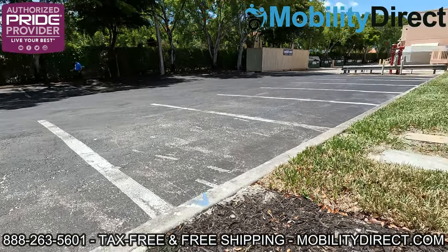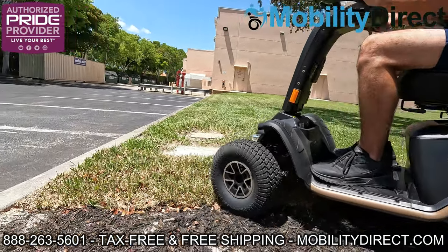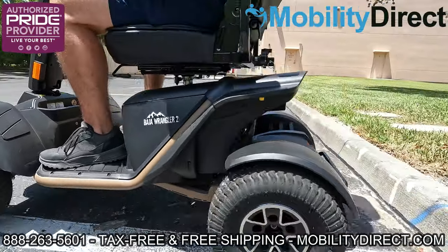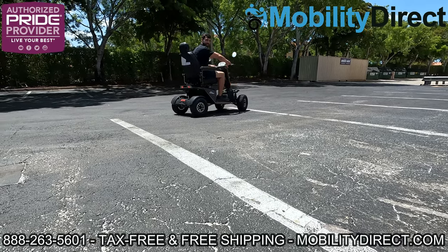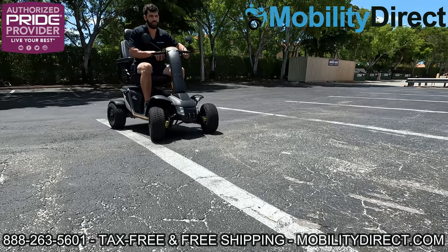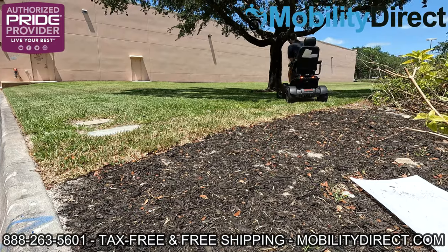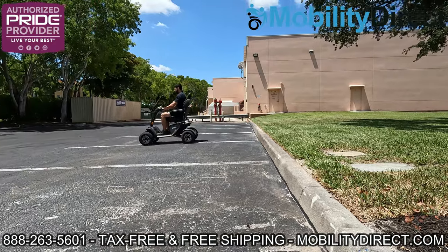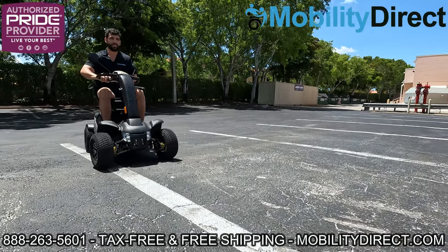Now what we're gonna do is change position and show you the front end as we jump down the curb — how that suspension is handling it. We'll do one more shot at that angle going back up so you can really see how this adaptive suspension and steering works out. I mean, this thing is a beast.